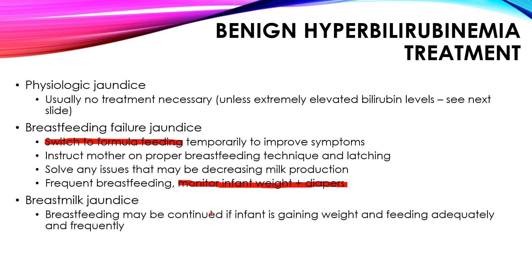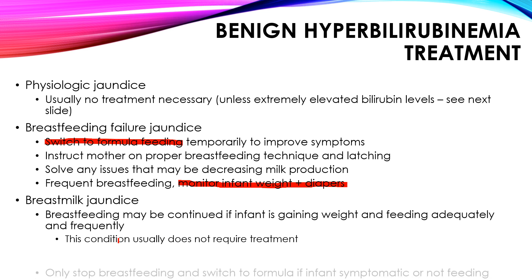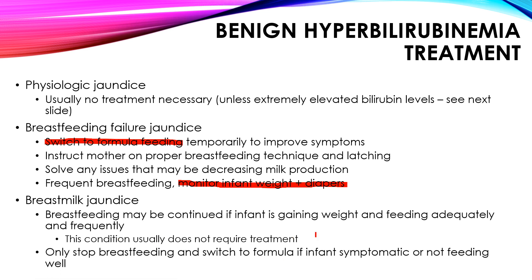For breast milk jaundice, breastfeeding may be continued if the infant is gaining weight and feeding adequately and frequently. In the previous case, whether physiologic or breast milk jaundice, the baby was doing fine, levels weren't dangerously high, and the baby was full-term, so continuing breastfeeding was appropriate. However, if the infant is symptomatic and not feeding properly, you should switch from breastfeeding to formula until symptoms resolve. Otherwise, don't switch.